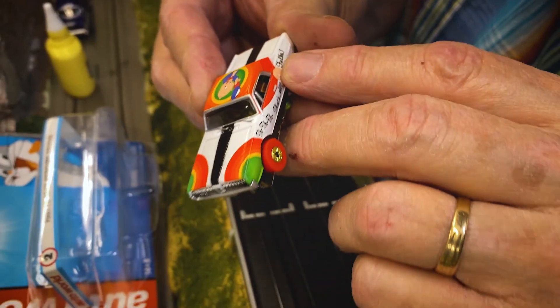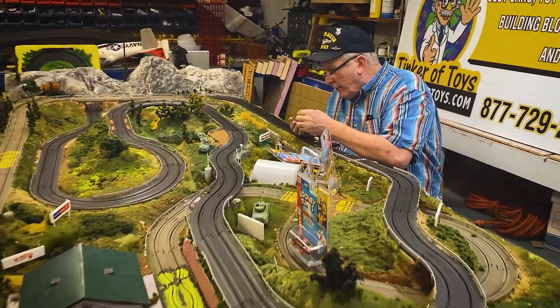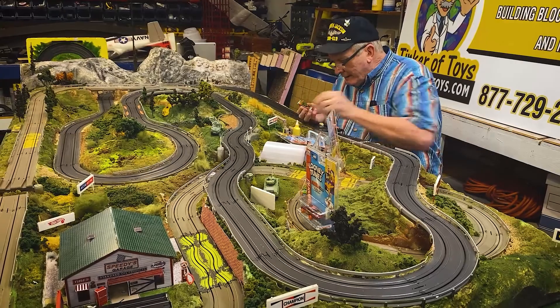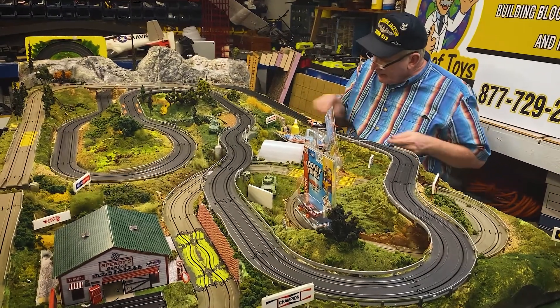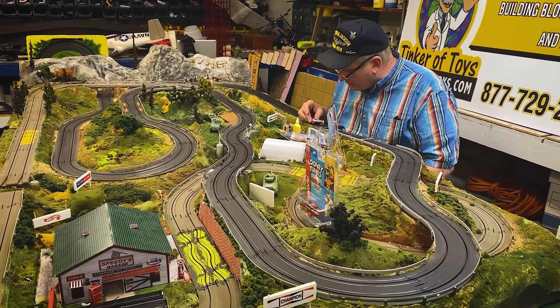So we're going to take a little bit of oil right in the center. Now these are Thunder Jets Ultra G — they said the chassis went up. Wow, that's a fast one.